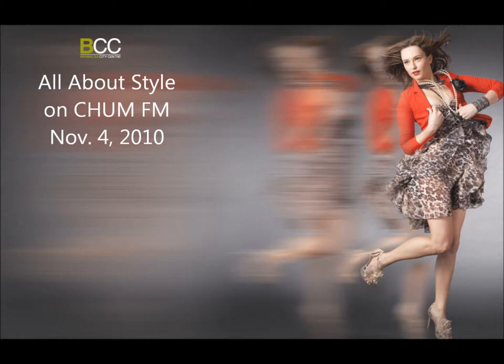Girlfriend here, Donna Rosati, is the marketing and fashion director there at Bramley City Center. She's joining us this morning. Hello. Hello. Congratulations on the expansion. Thank you so much. Thank you for having me here. Absolutely.